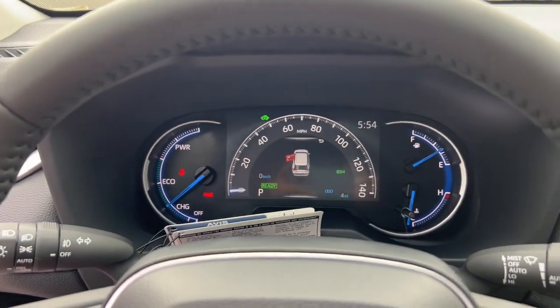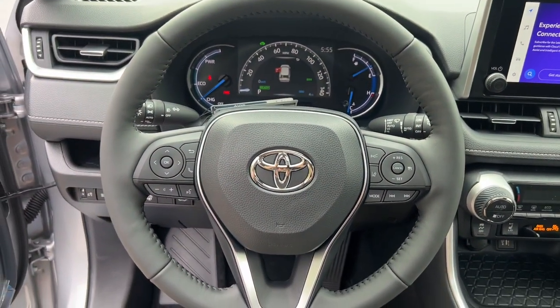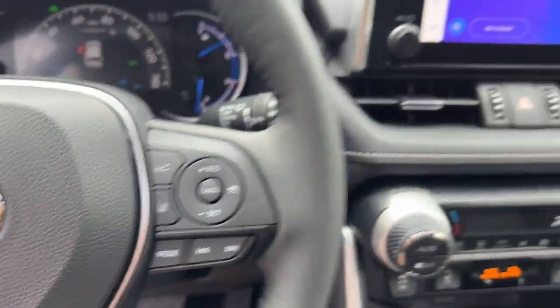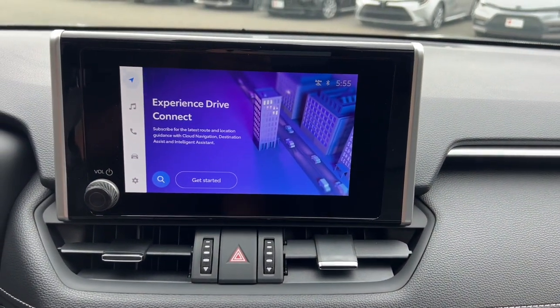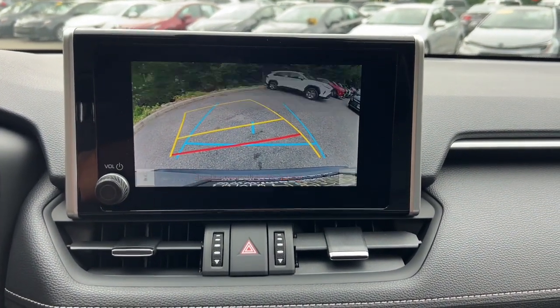These are just some of the great options this vehicle comes with: moonroof, keyless entry, fog lamps, backup camera, power liftgate, heated mirrors, satellite radio, aluminum wheels, steering wheel audio controls, and electronic stability control.